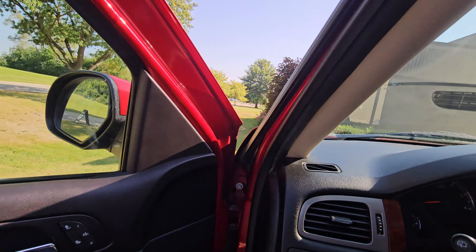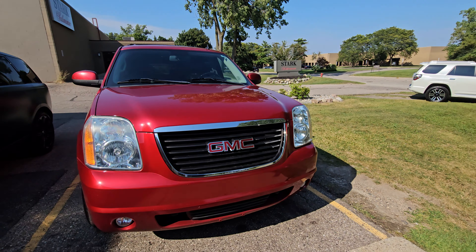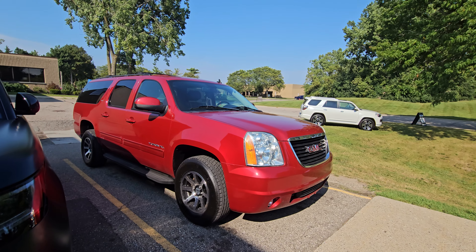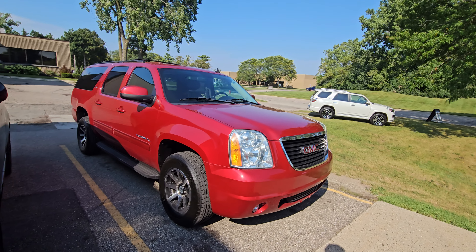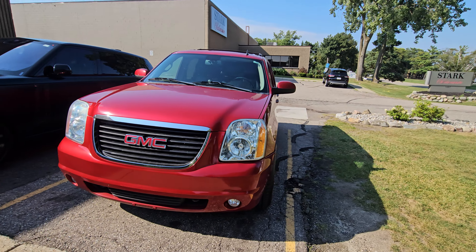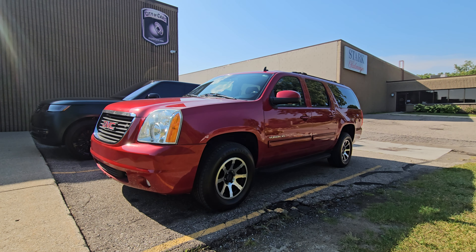Definitely a nice ride for about $13,000 — a great family hauler. Please let me know if you have any questions on this vehicle. You can go on our website at cityofcars.com or give me a call directly at 248-892-9663. Thank you so much for your time, guys, and have a wonderful day.